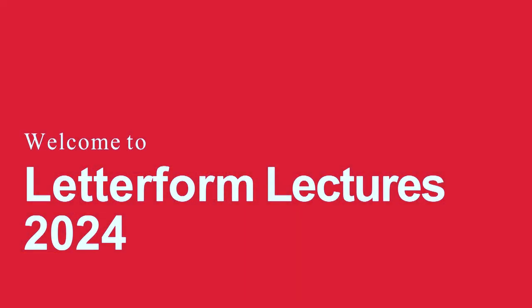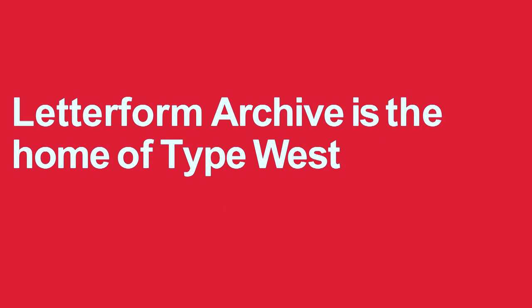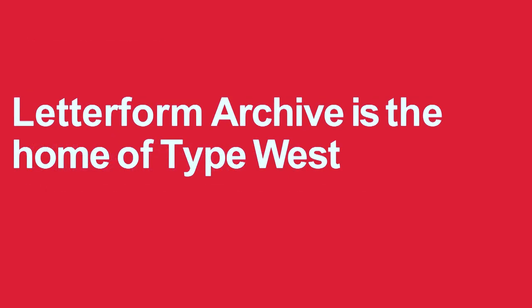Grendel is under the weather so she couldn't do it tonight. If you don't know about Type West — raise your hands, class or alumni. We have a year-long postgraduate certificate program in type design called Type West. There's a local cohort in a classroom here with the collection, and there's an online cohort that's worldwide.